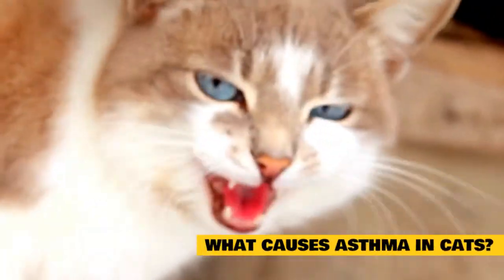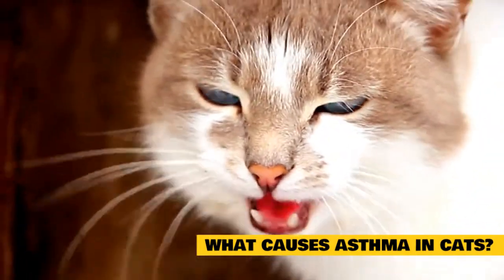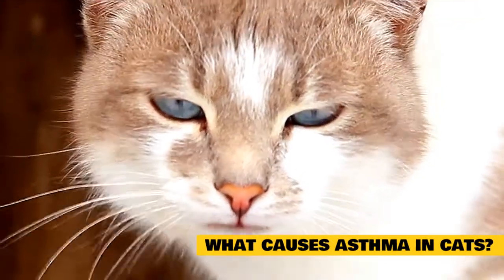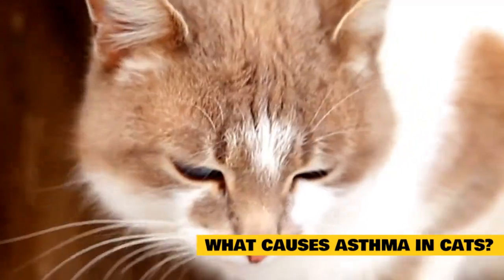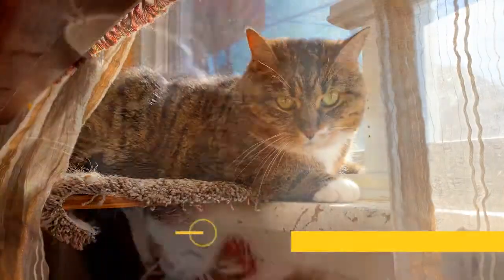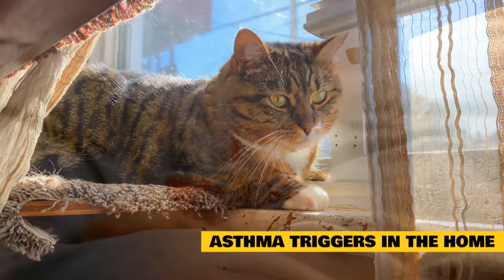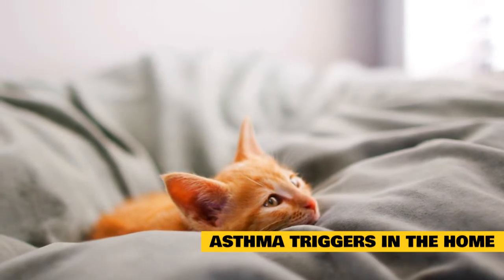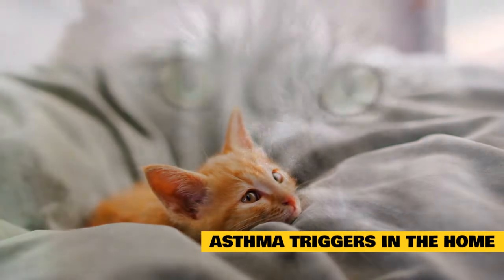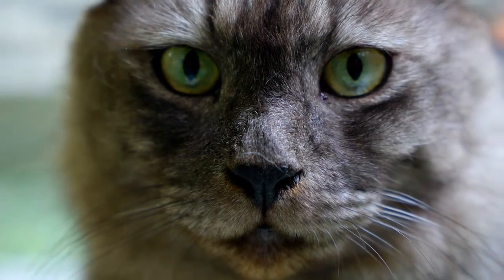What causes asthma in cats? Cats can develop asthma when certain irritants trigger an allergic reaction that causes their airways to swell. When the tissue in the walls of the cat's bronchial tubes becomes inflamed, it's much harder for them to move air through their system, which makes it difficult for them to breathe. Here are the common causes. Asthma triggers in the home: while some cats are more likely than others to develop asthma, even if you don't think your home contains anything that might trigger an allergic reaction, there could still be hidden things that cause problems — for example, dust mites and mold.